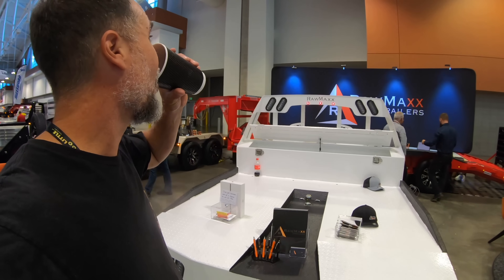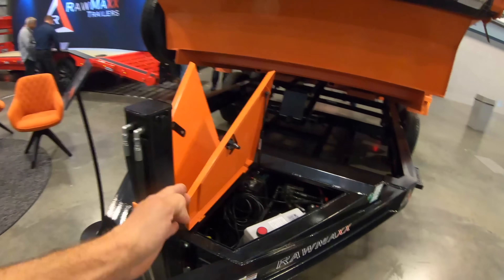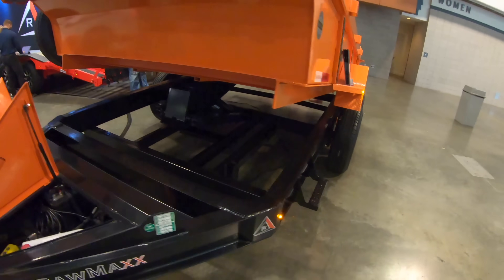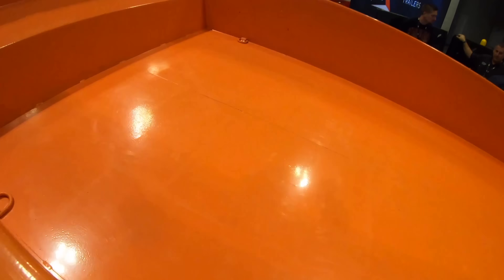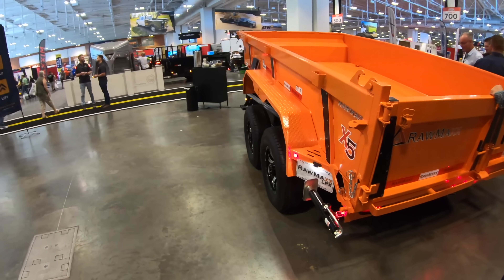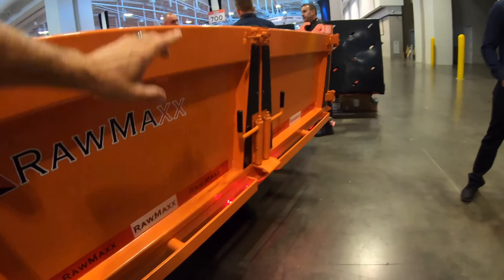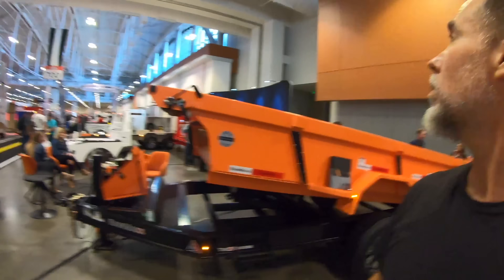The host observes the Raw Max trailer on display without interrupting the booth. It appears to feature a scissor hoist with the toolbox split in half on either side, an integrated step, and a seam running down the center. You can activate a flip-up tailgate or split it down the middle. That's the Raw Max trailer — let's keep looking around.